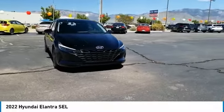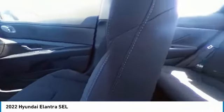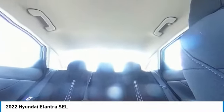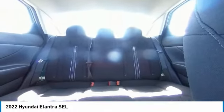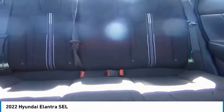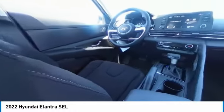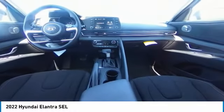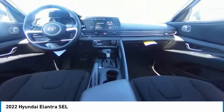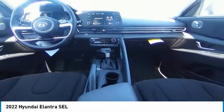Drive away with a great deal on this vehicle. Call or stop in today. Visit www.elantra.gov.au